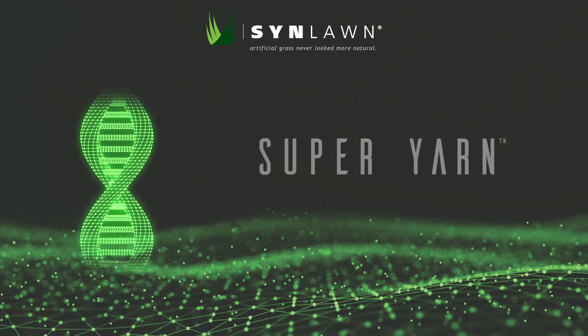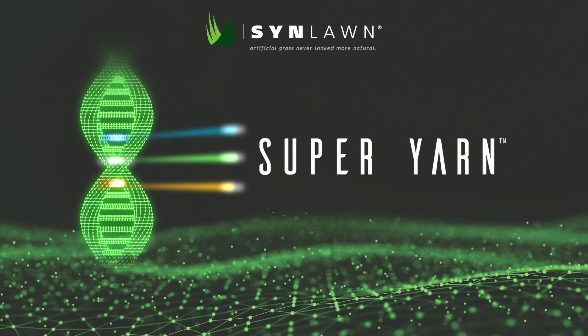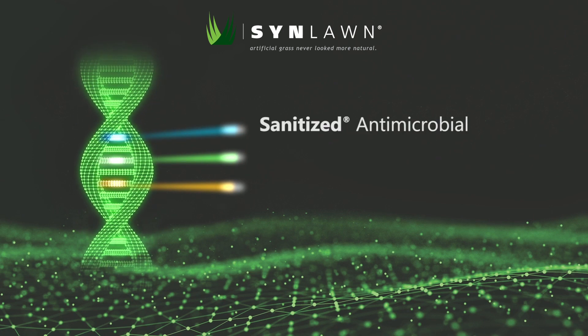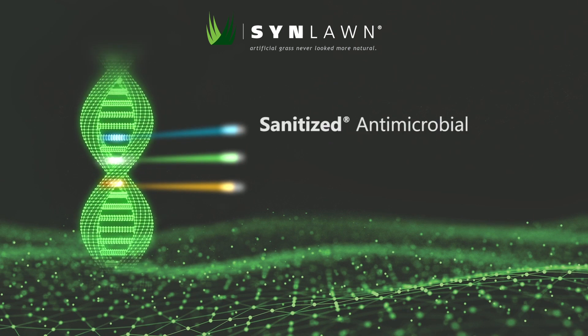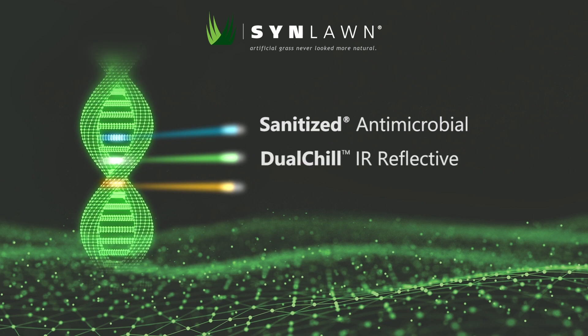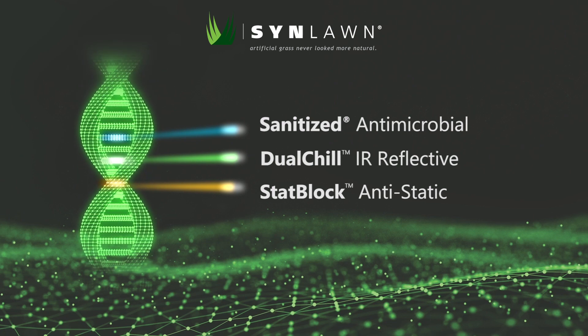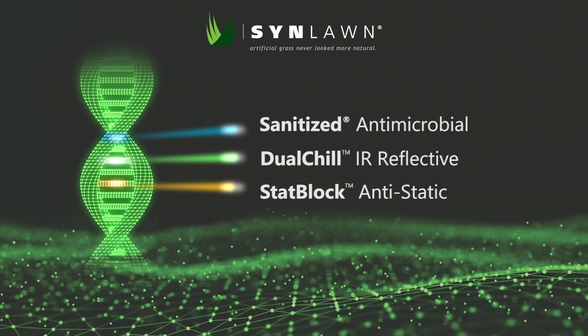Sinlon's super yarn technology incorporates three incredible features into the DNA of the yarn. Super yarn combines sanitized antimicrobial technology with dual chill IR reflective technology and stat block anti-static technology, creating a first-of-its-kind artificial grass fiber.